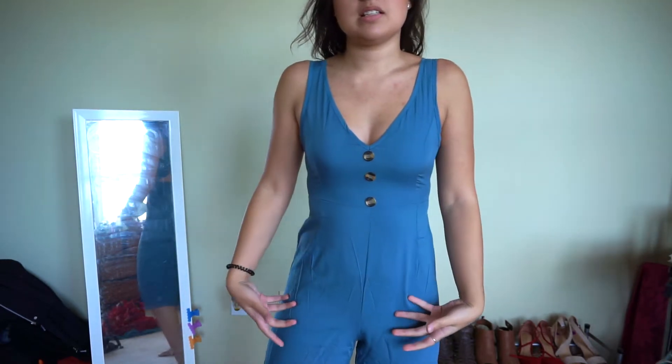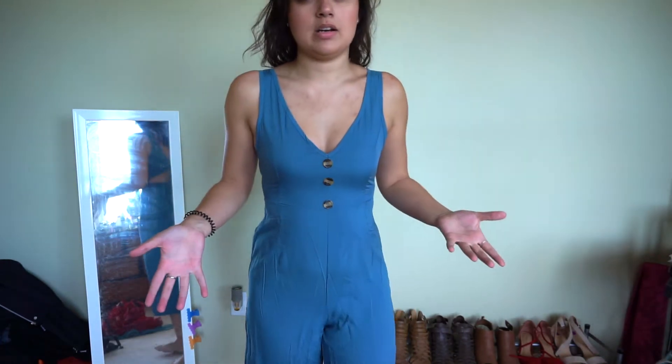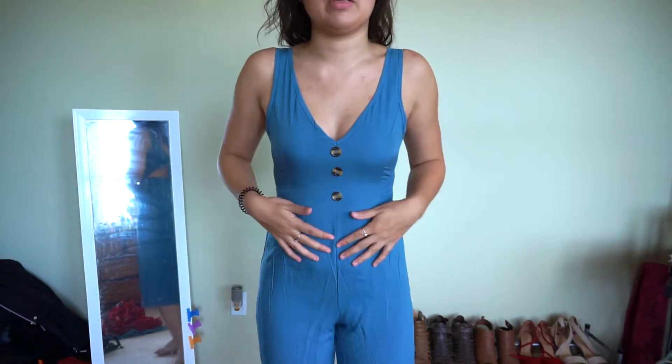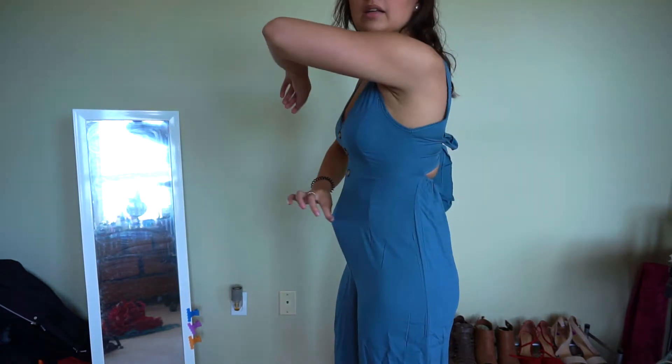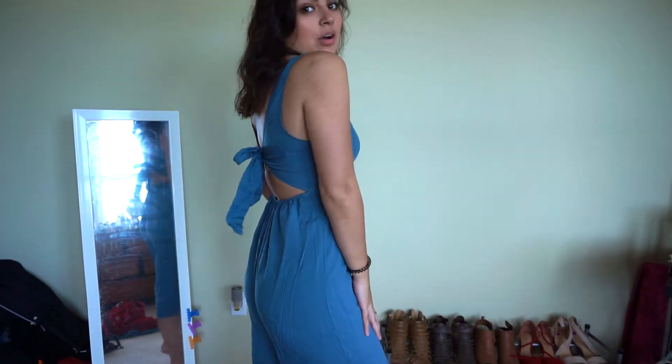The only thing I will note, this is a size small, so it is definitely a bit more fitted than I would like. But if I got a size medium, it would be too big up top. So this part around my stomach is a little tight — it doesn't pull up in this area, which is good. But I feel like if I'm bloated, I can't wear this. It's so comfortable — such an easy breezy material, but it's also the type of material that would wrinkle really easily. Just something to note.